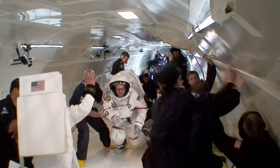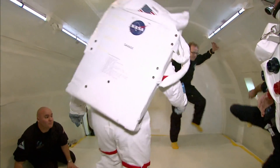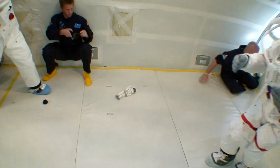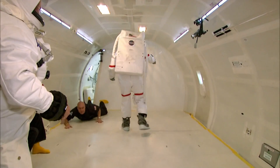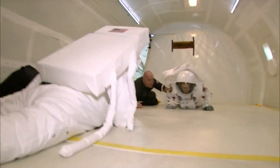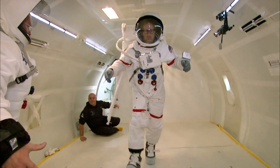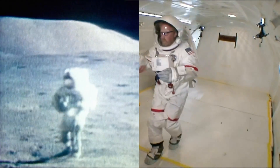Now that the guys have their bearings, the testing can begin. Adam copies the same run and skip as before, this time leaving out the jump because of height restrictions in the cabin. The movement felt totally natural as soon as I started doing it, and all the NASA footage makes sense to me now. The skipping they did is a totally efficient way to move in that gravitational pull. I couldn't think of a better confirmation for the NASA footage than trying this myself.